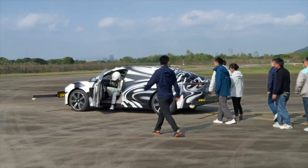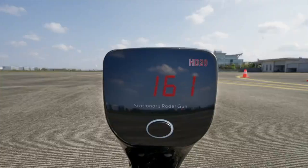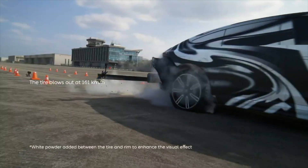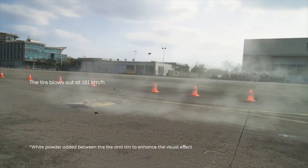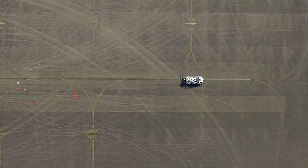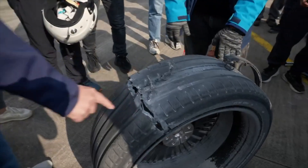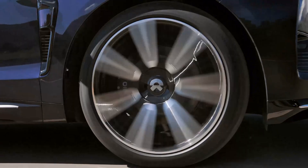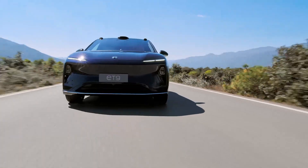Pioneering Technology. The strength of the NIO ET9 lies not only in performance but also in technological leadership. Powered by two Shenji NX9031 chipsets, the car boasts outstanding autonomous driving capabilities, known as the brain of an electric supercar. The advanced sensor system includes 4D LiDAR, radar, and a 360-degree panoramic camera to help the car ensure maximum safety in all situations. Remember the tire burst test at 160 km/h? The NIO ET9 still maintained a stable direction of movement, causing the whole audience to applaud.